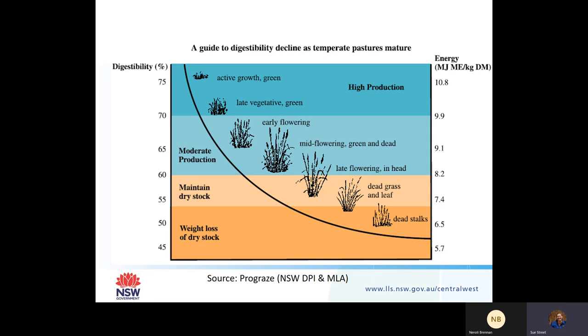You want about 70% digestibility in your pastures. This relates to the relationship between digestibility and plant growth and the energy of that plant. At about 70% digestibility, you're looking at late vegetative growth - active green growth - which is high production feed, and you've got about 10 to 11 megajoules of energy in that paddock.